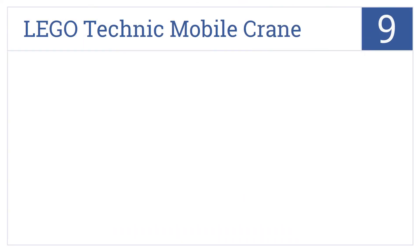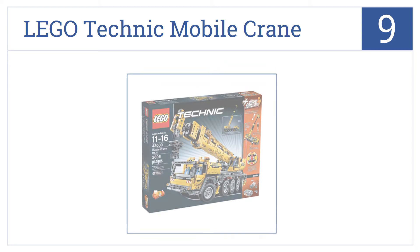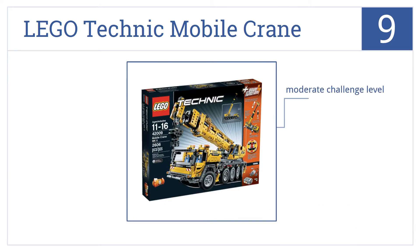Now for number 9, bring out the kid in you with the Lego Technic Mobile Crane Kit, which is fun to build and then fun to play with too. It's a moderate challenge level, it contains two models in one kit, and it's expensive but high quality.